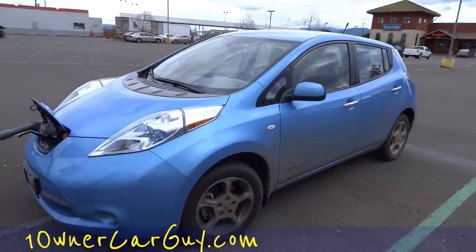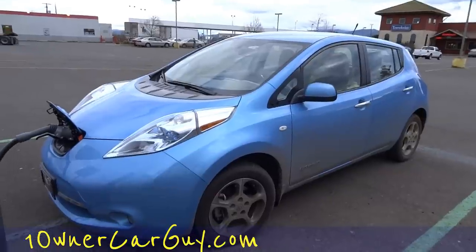Check out my channel and make sure and subscribe. OneOwnerCarGuy.com — thanks for watching.